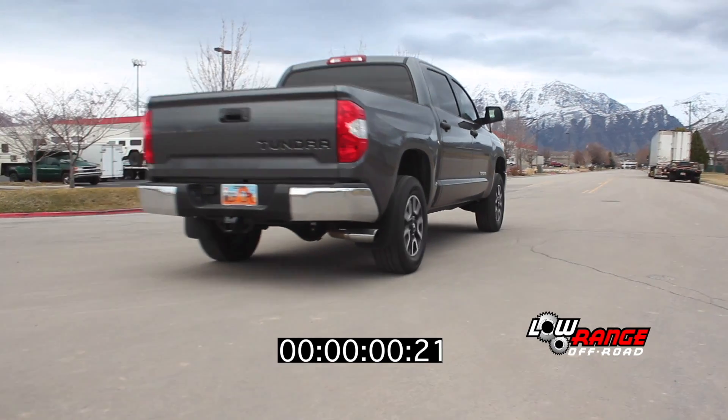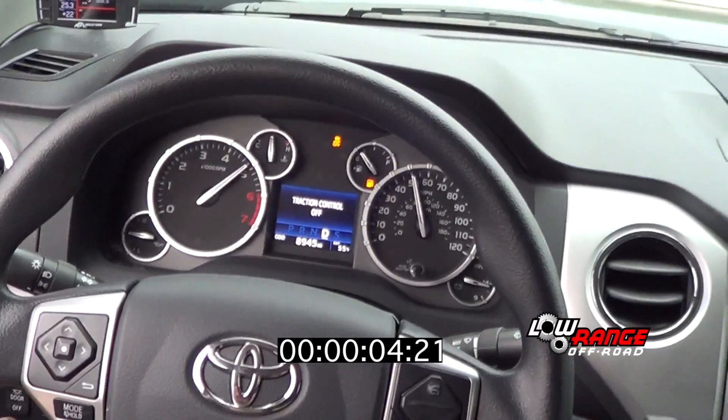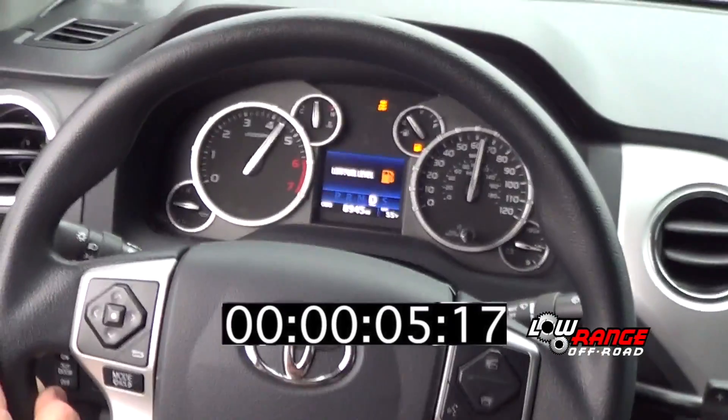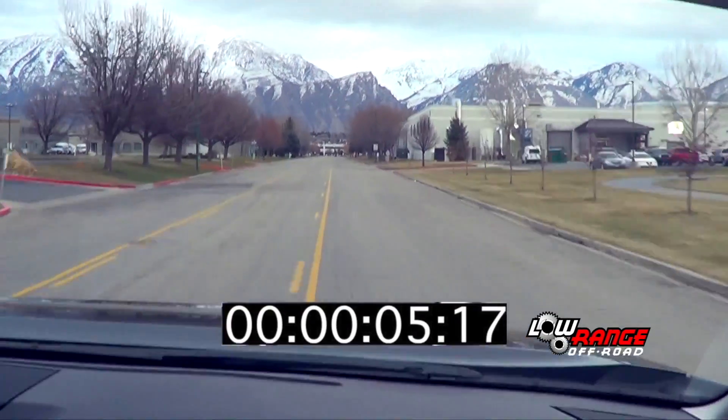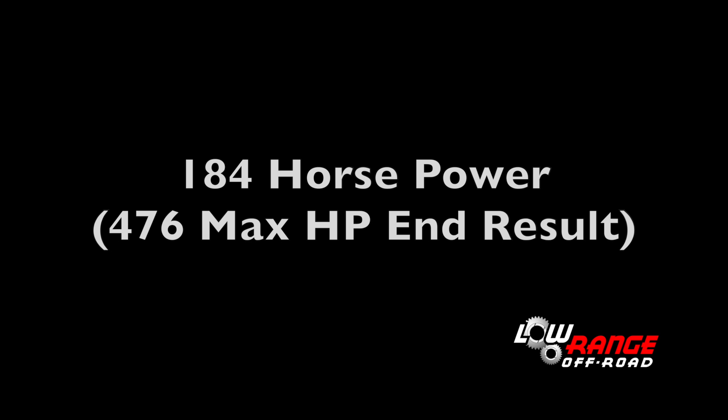Then, as promised earlier, we did another 0-60 test. The improvement we experienced in installing the Magnuson Supercharger was that we shaved 2.93 seconds off of the 0-60 test and gained 184 horsepower to the rear wheels.